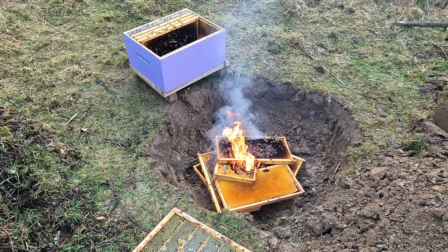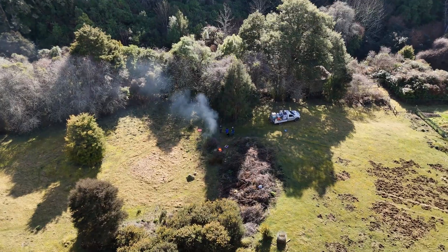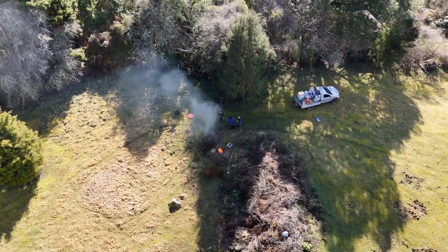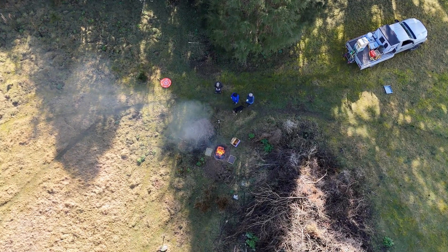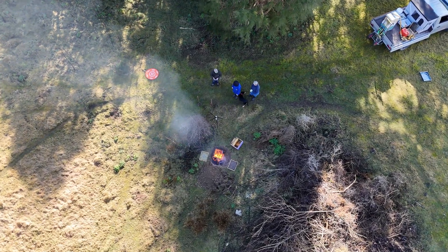We dug a hole and lit the hives and burned them — we burned everything except the metal lids and the hive straps, which are going to be cleaned and disinfected. Everything else went in the hole and got burned. The purpose of the hole is to catch any wax or honey that melts and flows down as the boxes burn, so it's caught in one area and doesn't spread out across the ground leaving a residue which could reinfect more hives.